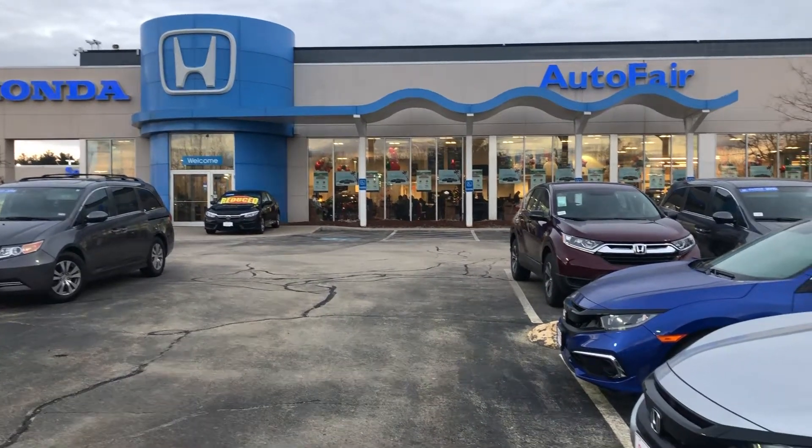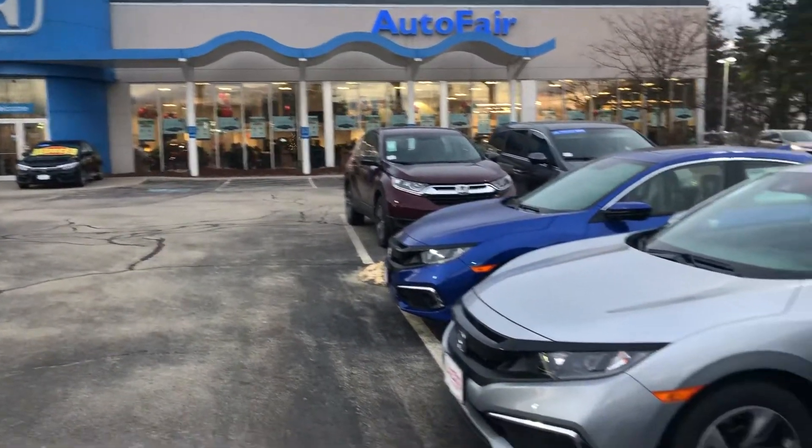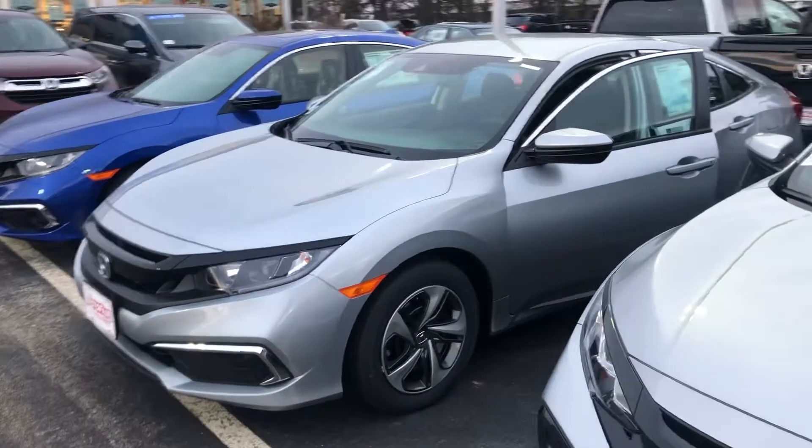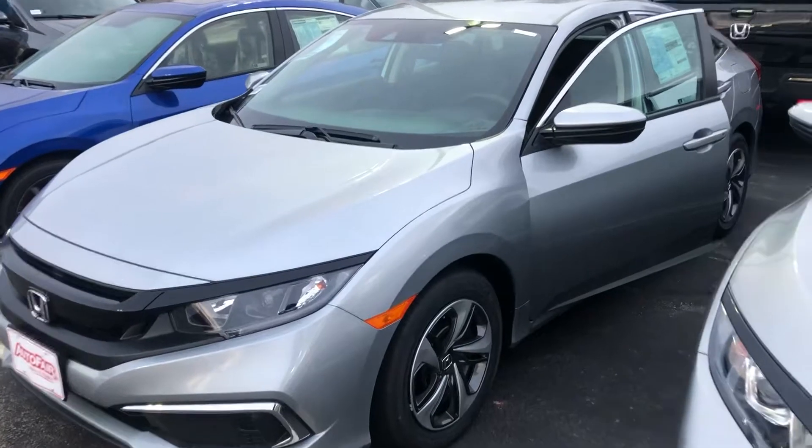Hey there, Jonathan. This is Bob Black over at AutoFair Honda in Manchester, New Hampshire. Thanks for your interest in a 2019 Honda Civic LX in lunar silver metallic with black interior.